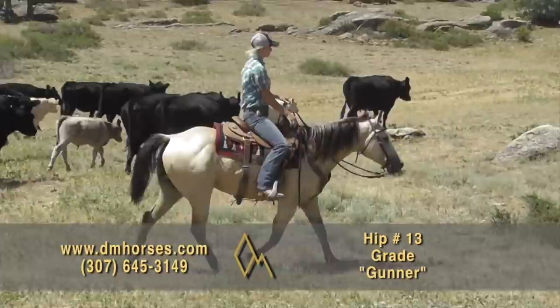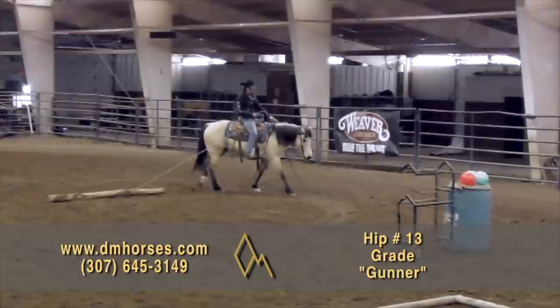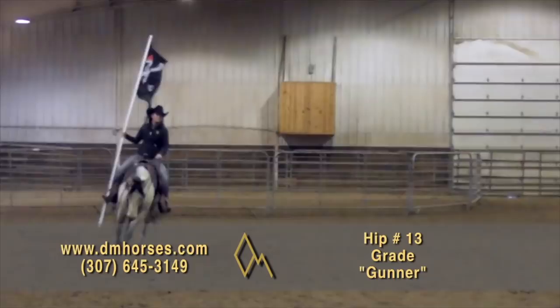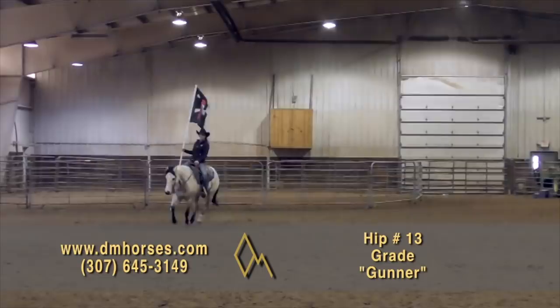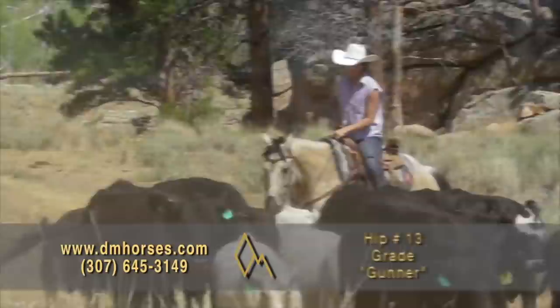Hip number 13 in this year's sale is Gunner. Hard to find a buckskin any prettier than that — he is a gorgeous horse. He's going to stand 14.3 hands and weigh 1,090 pounds. He has absolutely a beautiful way of moving — smooth, comfortable, comfortable, comfortable. This horse has one of those motors that will go all day and cover the country for you, and you won't feel it when you get home at night. He'll handle water crossings, creek crossings, obstacles, and carry the flag on the drill team. He's already been doing it and he's ready to go. That's hip number 13, Gunner.